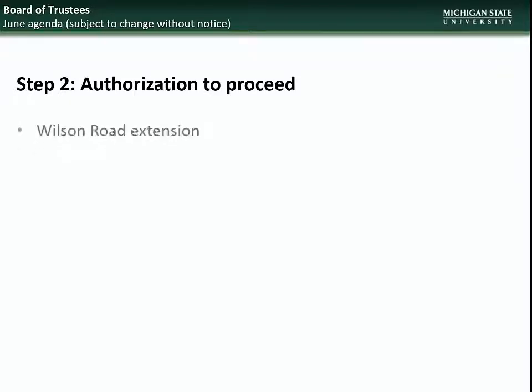Moving on to the June BOT meeting, the projects going to the Board will include for Step 2 Authorization to Proceed: Wilson Road Extension.